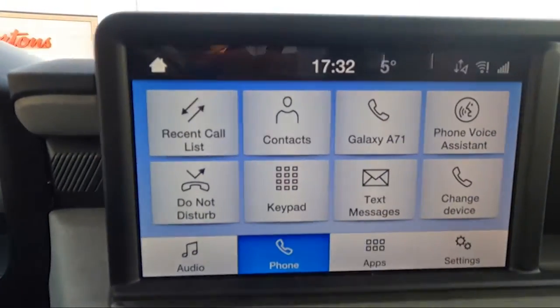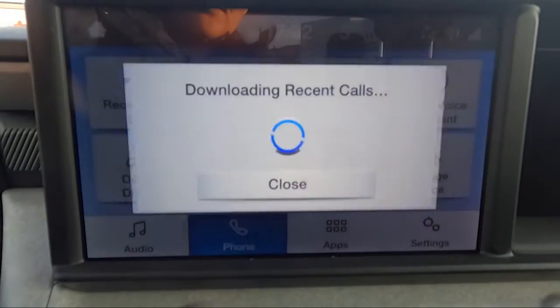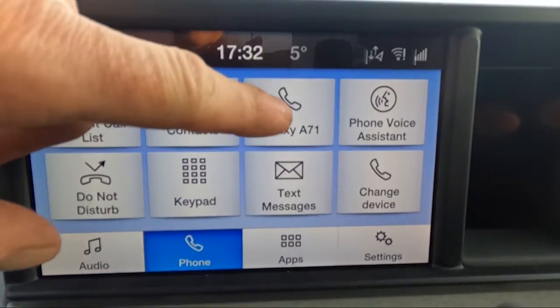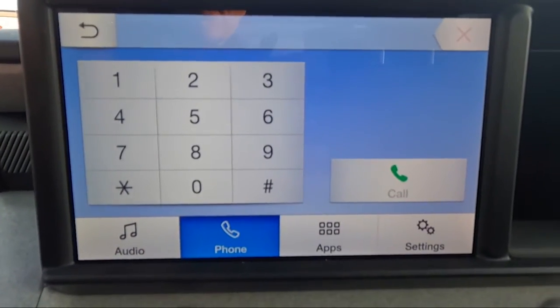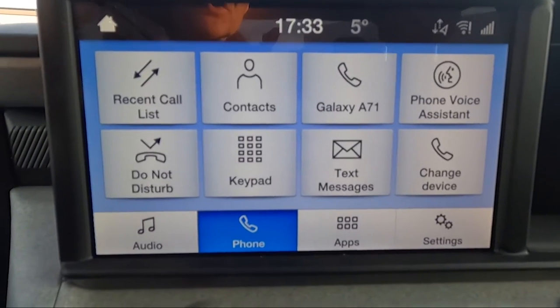The next option is your phone menu — these are all the basic commands for your phone. You can go into each one: it gives you your recent call list, and if you want to download contacts from your phone, you have your contacts, a voice assistant, and so on. You can select the keypad to make a phone call. Basically, it just transfers your phone interface to the 8-inch touchscreen in your truck.